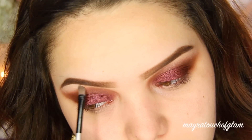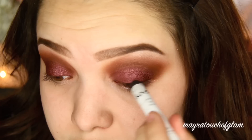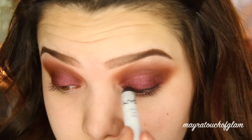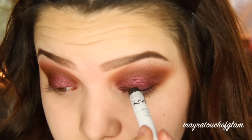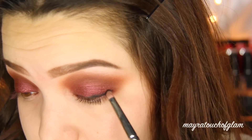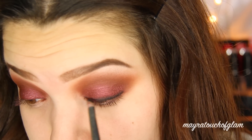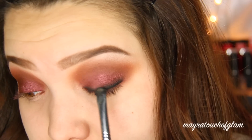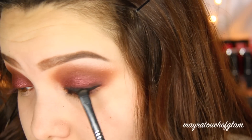I'm taking my NYX Jumbo Eye Pencil in Black Bean and just lining my upper lash line. Then I'm going to be taking Corrupt by Makeup Geek, applying it with a pencil brush and really smoking that out. I'm going to move in with a more precise brush and really pack on that black shadow.